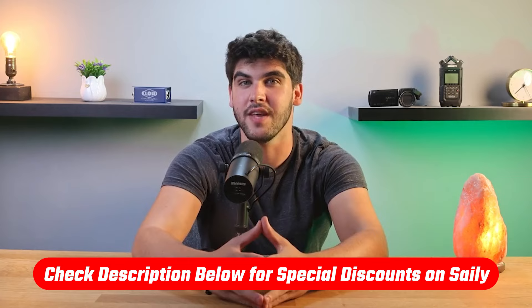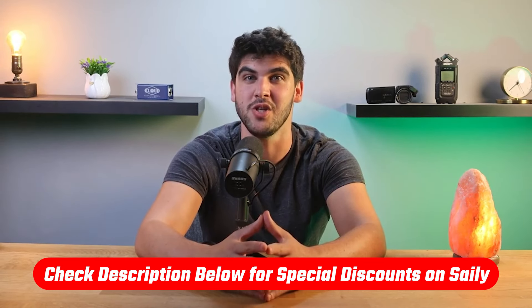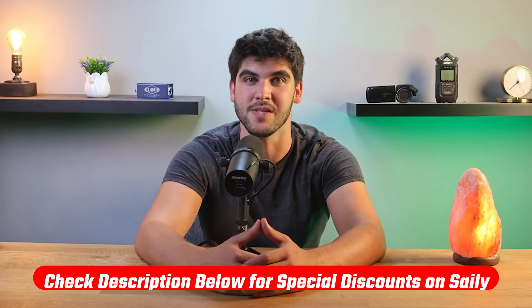And again, if you do decide that you want to try out Salee, I have an affiliate link in the description that will give you a discount, which you won't find directly on their website.